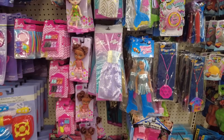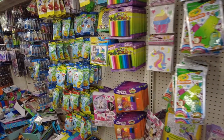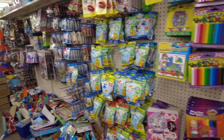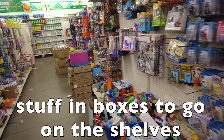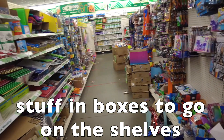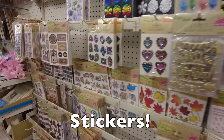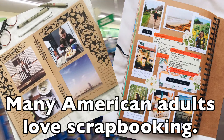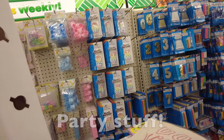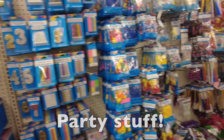Cheap toys, similar to the 100 yen shop. More stuff for kids — stuff in boxes that probably needs to go on the shelves. Stickers — these look like they're for adults. Many American adults love scrapbooking. And party stuff: candles for birthday parties, balloons.